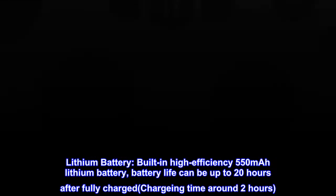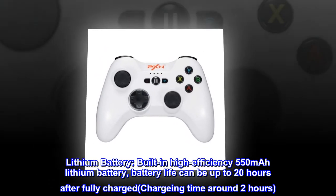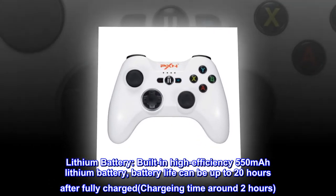Built-in high efficiency 550 mAh lithium battery. Battery life can be up to 20 hours after fully charged, with a charging time of around 2 hours.